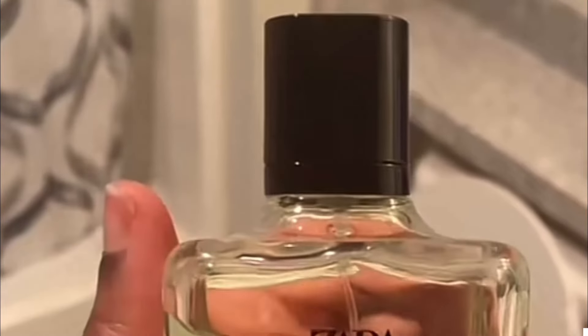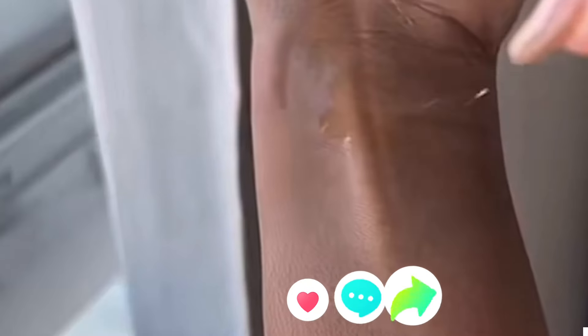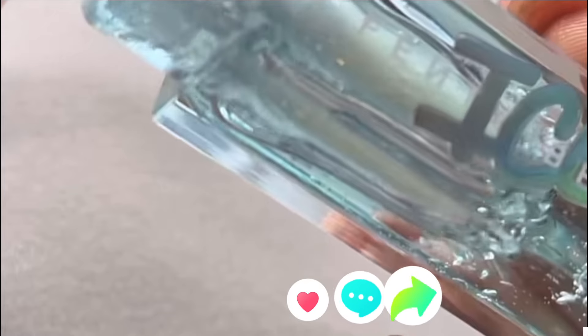For the scent, I'm gonna be using Apple Juice Zara Perfume. It smells so amazing — it is so feminine. And for the lips, I'm gonna be using Finchie Beauty.